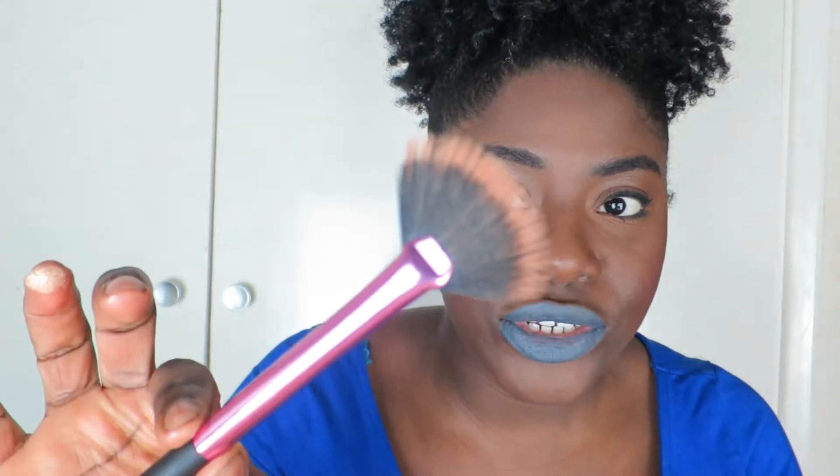I'm just applying it — is 'applicating' a word? Applying. That's it. I'm just applying it with my ring finger and a fan brush. On this cheek I applied it too high, which is annoying. I'm just going to apply some to the tip of my nose as well.